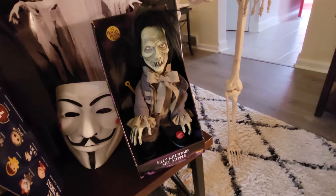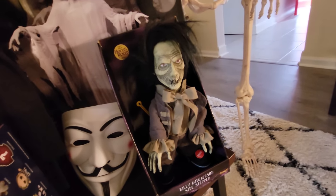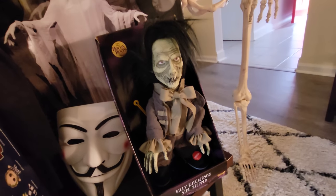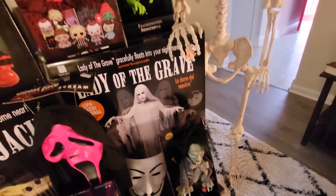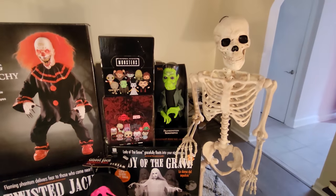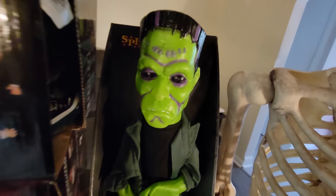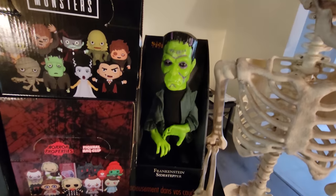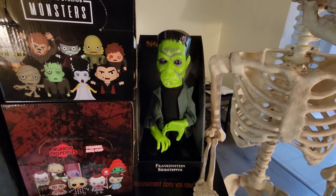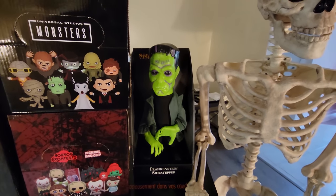We got the Billy Butcherson sidestepper here — I couldn't pass him up. You gotta love Billy Butcherson, you gotta love Hocus Pocus, and the new Hocus Pocus movie is coming out I believe September 30th. Right up here I also got the Frankenstein sidestepper. He is so cool, and I don't know that there are any other vintage sidesteppers like him out there at the moment, but I hope they bring more out because I will definitely get them.